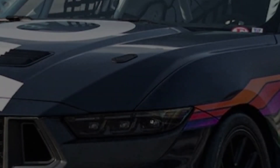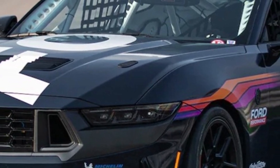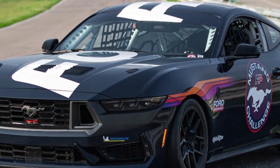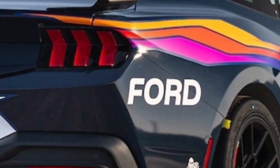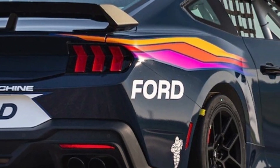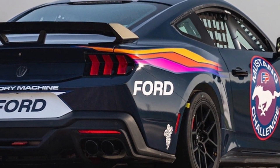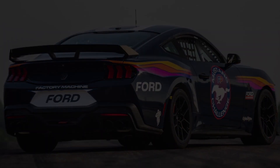The Ford Mustang Challenge race series: To ensure the Dark Horse R has a place to run, Ford is launching a single-make spec series called the Mustang Challenge, in partnership with IMSA — the sanctioning body behind the Mazda MX-5 Cup and the Porsche Carrera Cup North America. Starting in 2024, the Mustang Challenge will run as a support series at five or six IMSA WeatherTech SportsCar Championship events. Ford isn't yet saying what venues are on the calendar, but each race weekend will include two practice sessions, a qualifying session, and two sprint races with payouts for the top finishers.